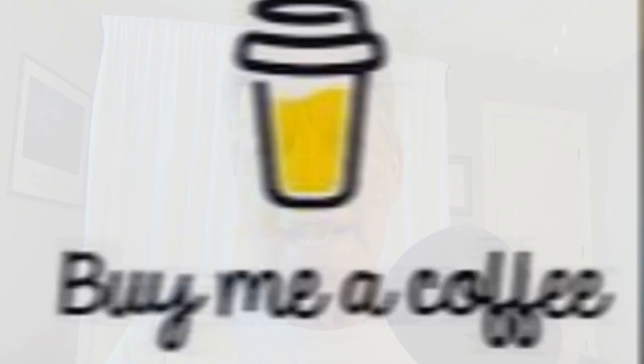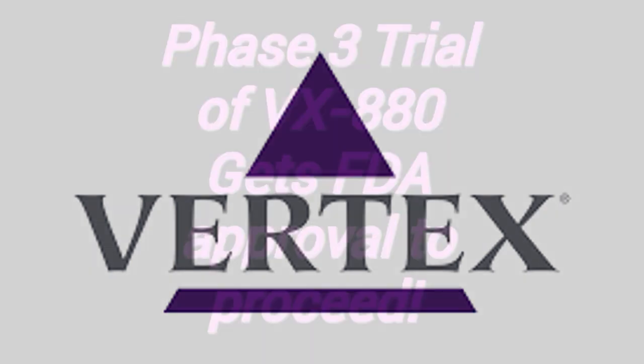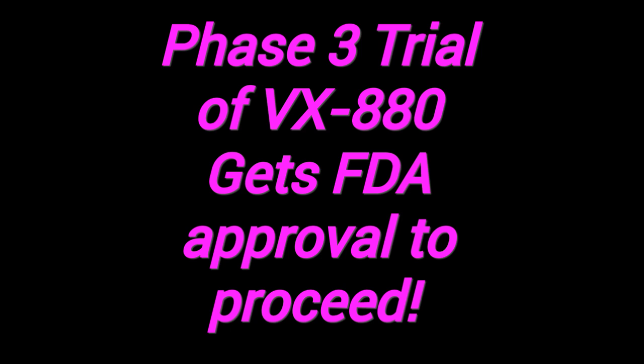Okay, here's the story: VX880 and Phase 3 trials — Vertex makes steady progress toward the ultimate diabetes cure. Vertex Pharmaceuticals announced that its Phase 2 T1D clinical trial, VX880, was approved by the FDA to move into Phase 3.